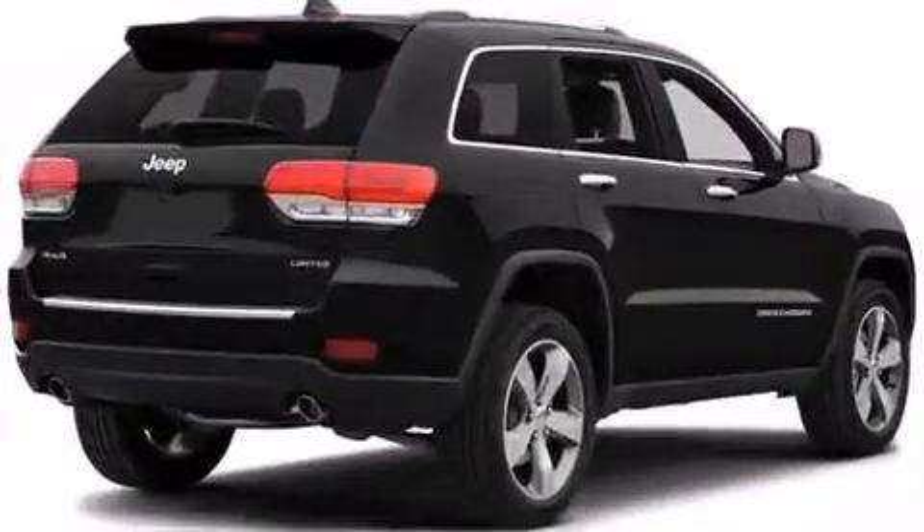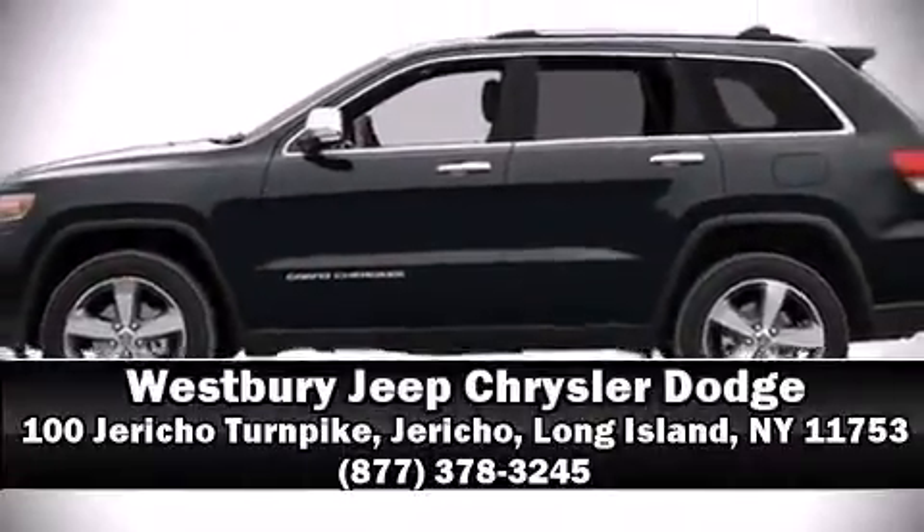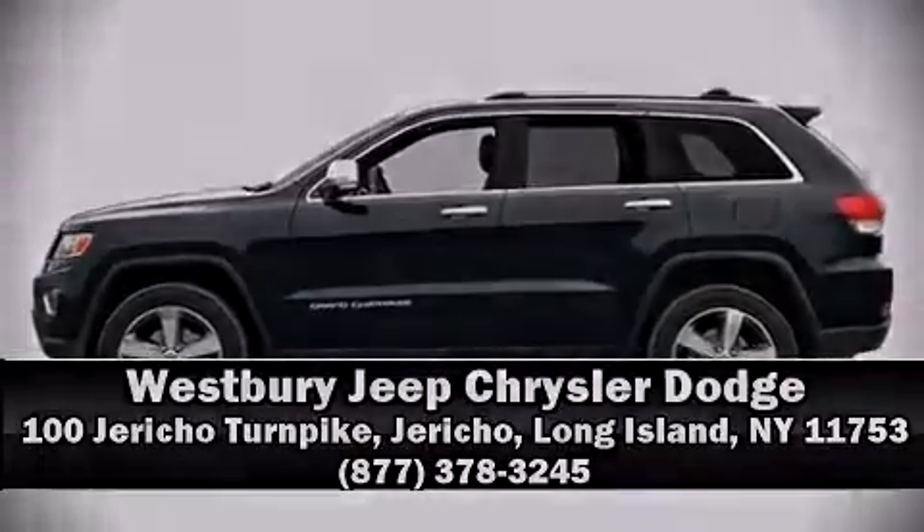Our team is professional and we offer a no-pressure environment. Stop by our dealership or give us a call for more information. We'll see you next time!